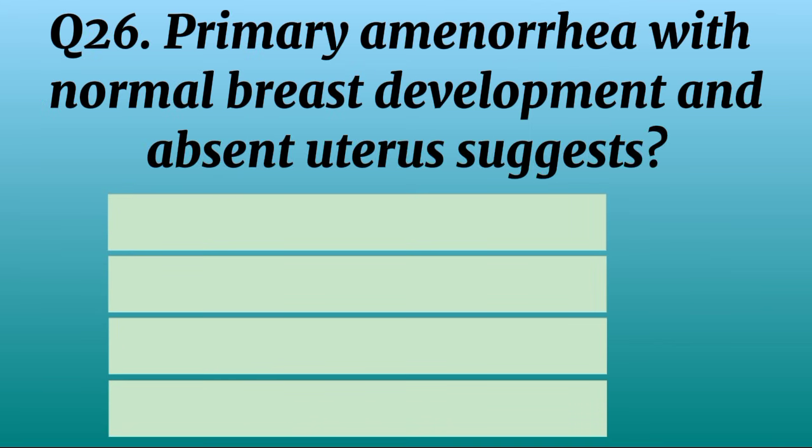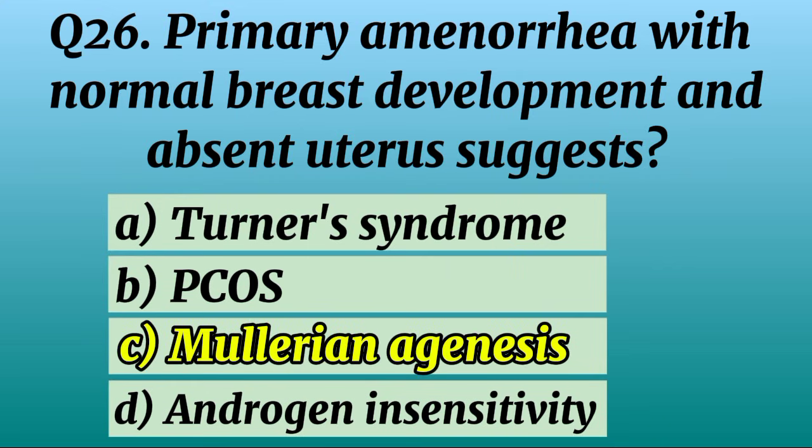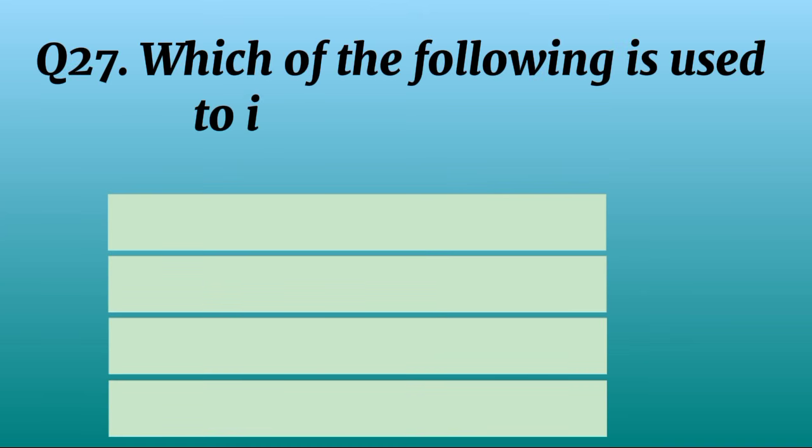Question 26. Primary amenorrhea with normal breast development and absent uterus suggests? Correct option C: Müllerian agenesis.